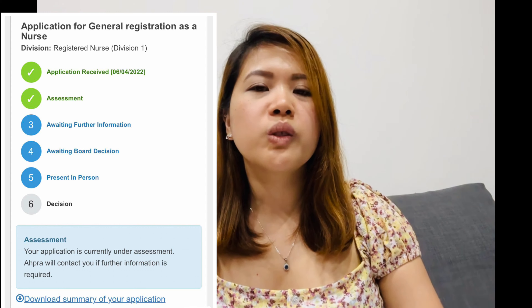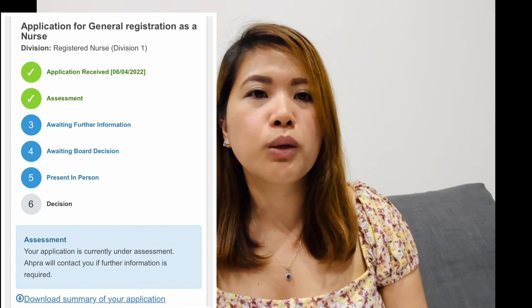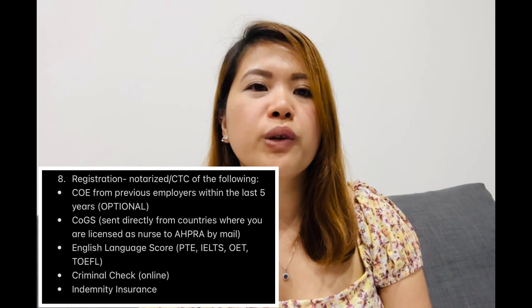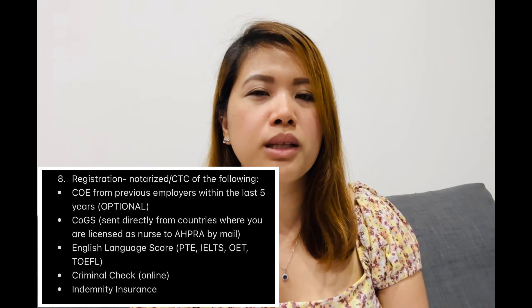If you're successful — yay! — you move to Stage 6, the application for general registration. In this stage, you fill in your details and upload all necessary documents listed on the dashboard. Some of them need to be certified. Once completed, wait about two weeks for AHPRA to provide your registration. If anything is missing, they'll email you.